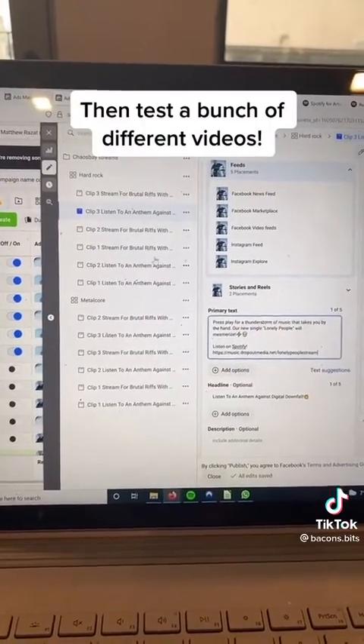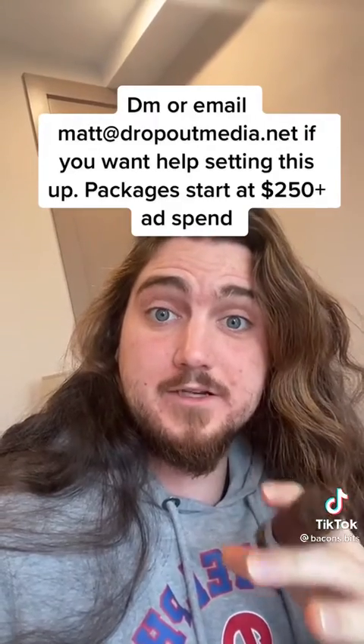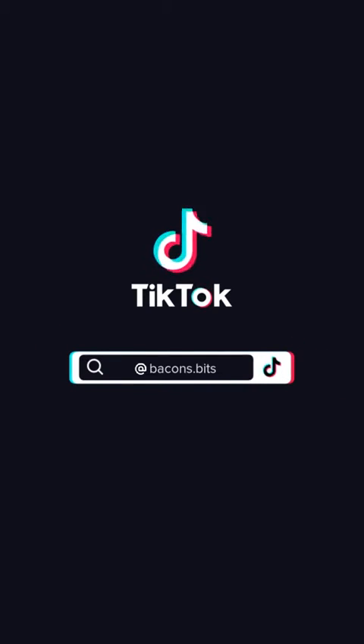Then you just test a bunch of ad clips, a few texts, and go from there. We can set something like this up for you for $250 plus ad spend. DM or email mat at dropoutmedia.net if you want in.